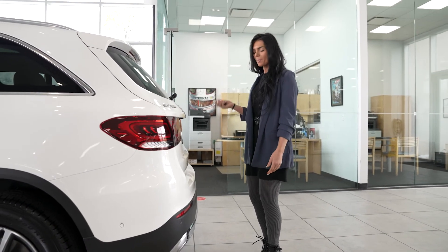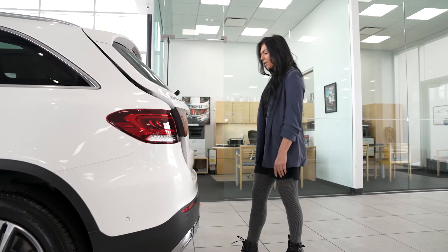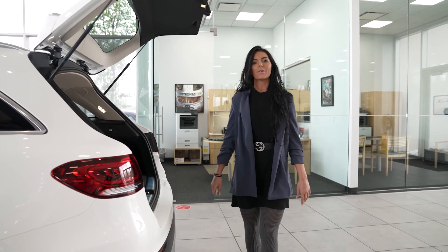All you have to do is have your key on your body, either in a purse, bag, or wherever the case may be. You come up to the back of the car, do a slight kick right underneath, and it'll pop right open for you.